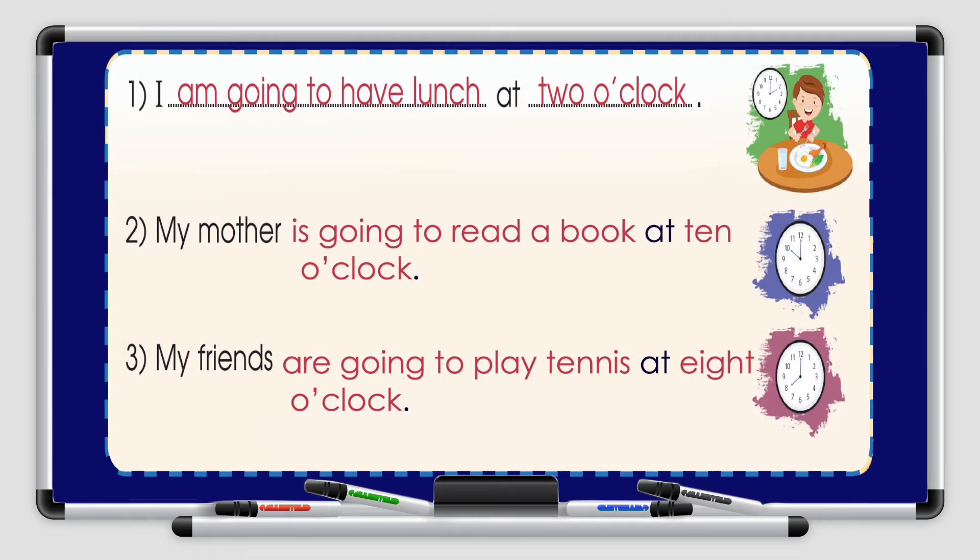Let's look at picture number 2. We have the clock showing 10 o'clock. My mother is going to read a book at 10 o'clock. What about number 3? The clock shows 8 o'clock. My friends are going to play tennis at 8 o'clock. I hope you answered it correctly.